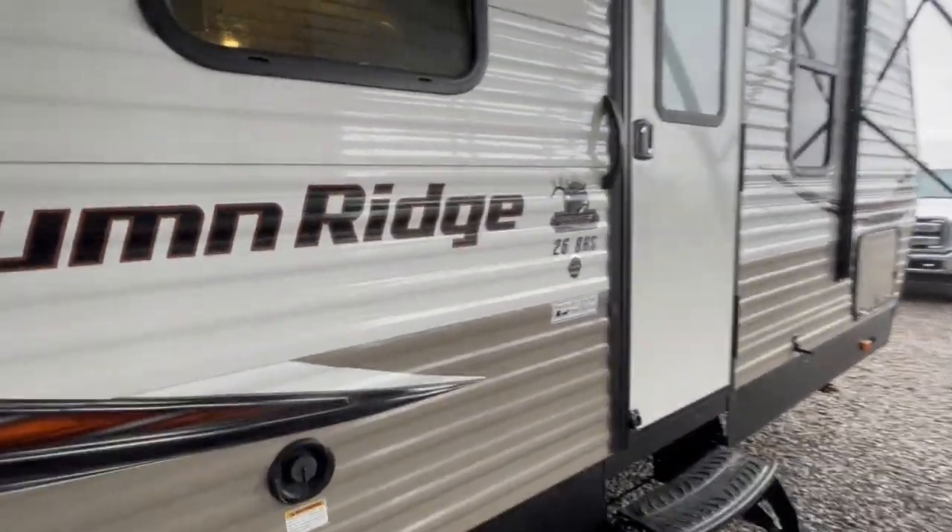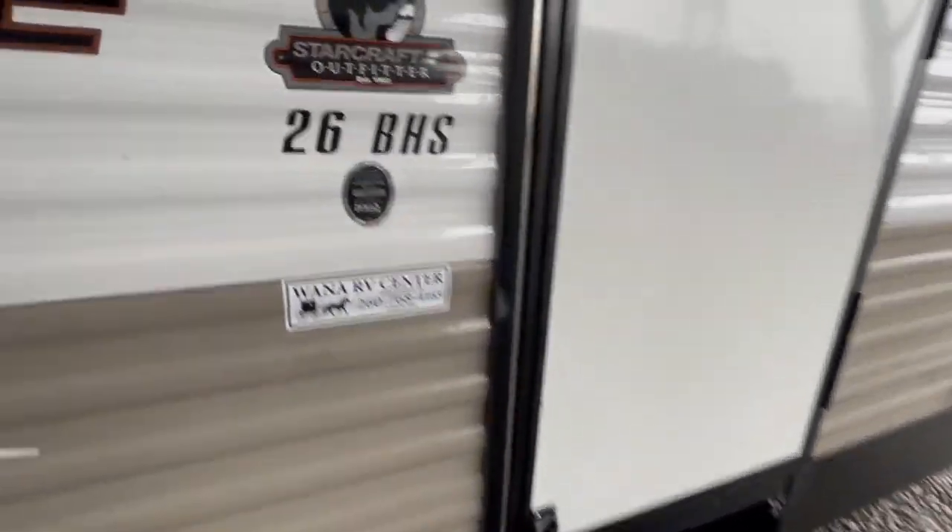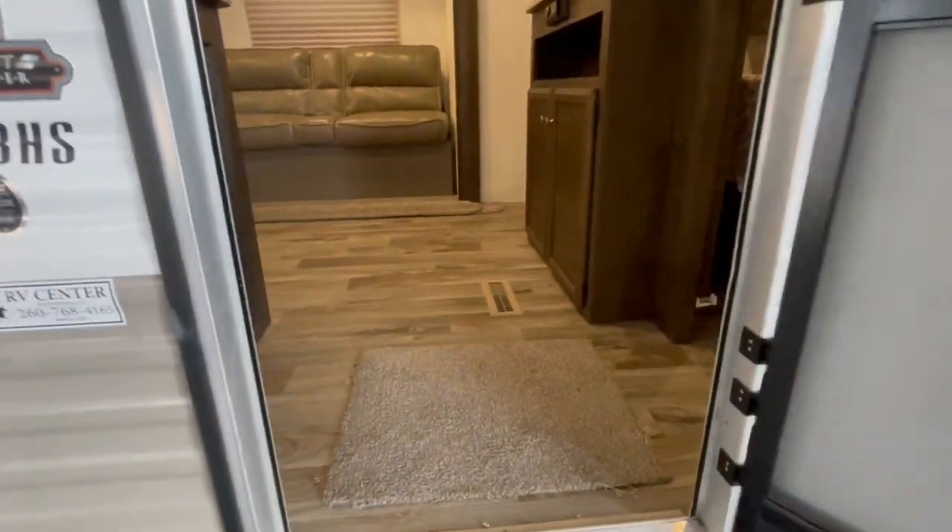It's a 2.6 BH Autumn Ridge with a nice big passage and storage compartment. It is solar ready. I'm going to go inside and show you around.